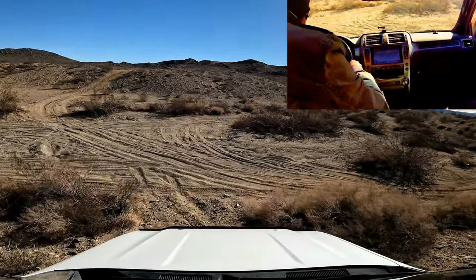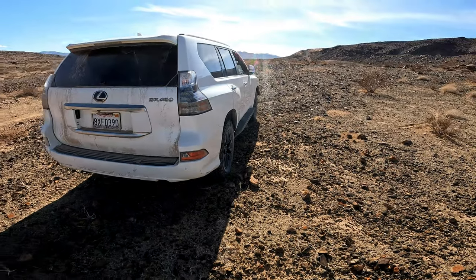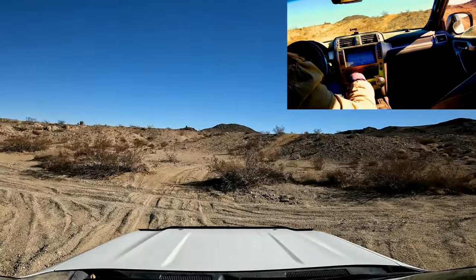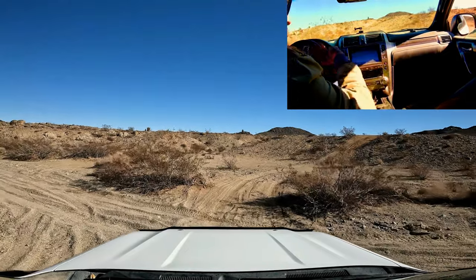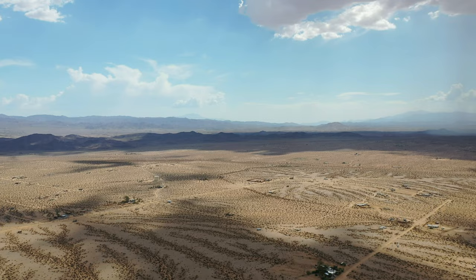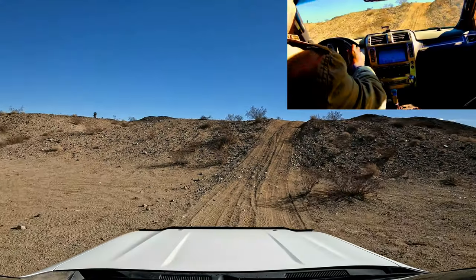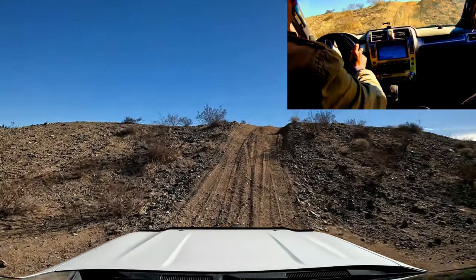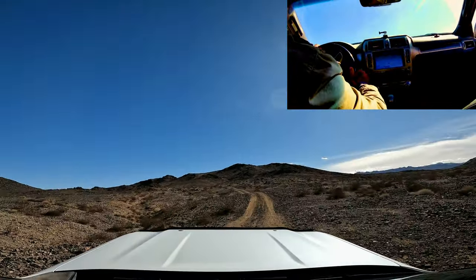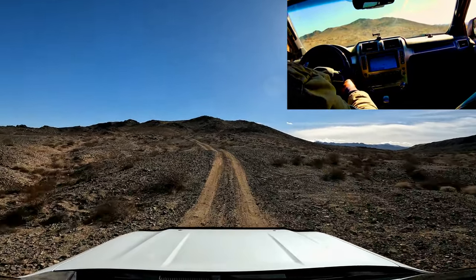Welcome back to the channel, everybody. Today we are in the Lexus GX 460, and we're going to do a real-time drive up a high point that I don't think I've been up before, so let's check it out together. Couldn't see over the hood — but let's see what's up here.